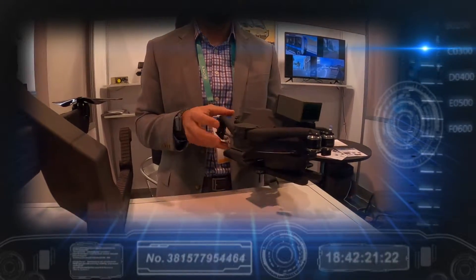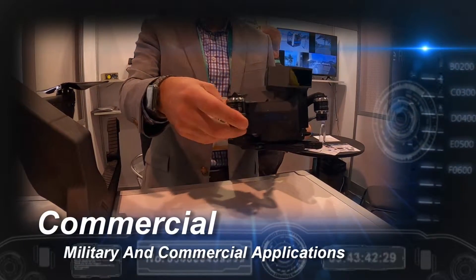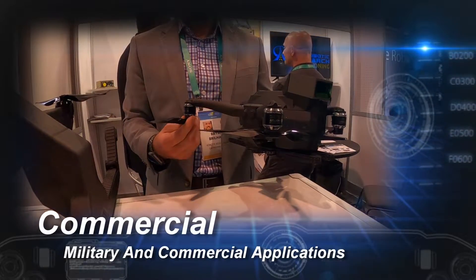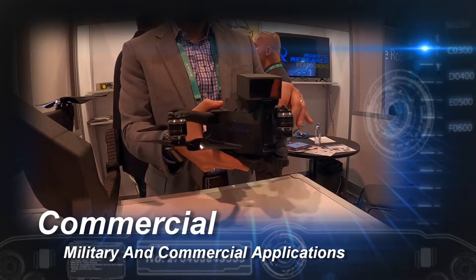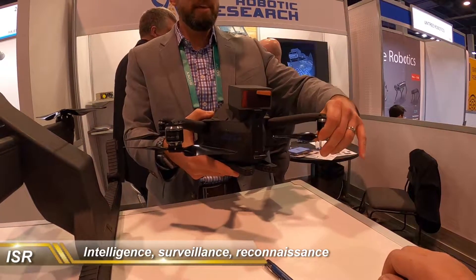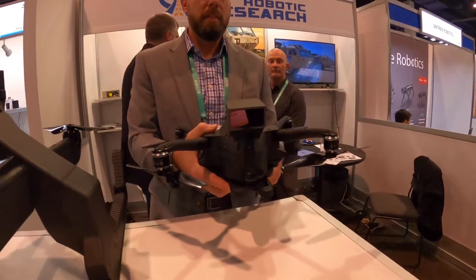So have you sold this to the military yet? We have a variety of customers looking at these. There are a lot of different applications — from surveying, surveillance, inspection. Right now there's ISR: intelligence, surveillance, reconnaissance.